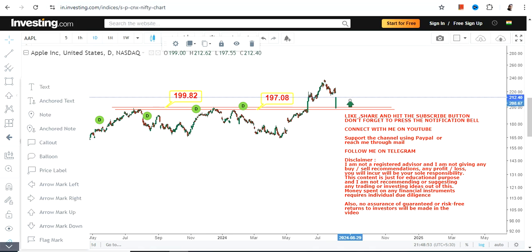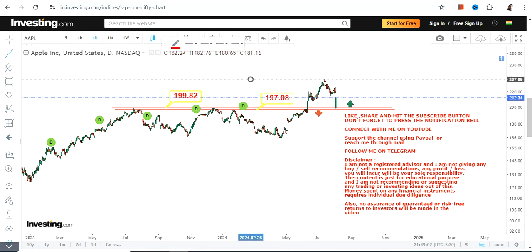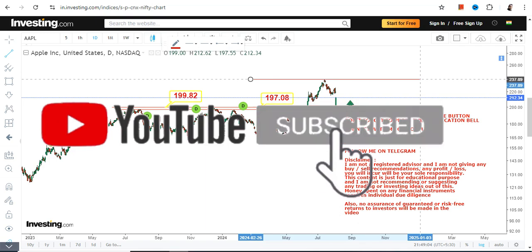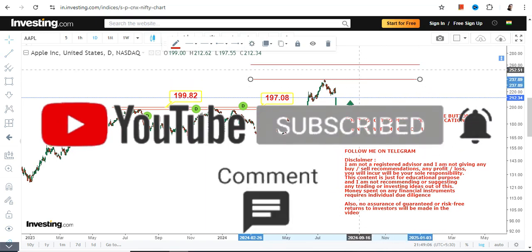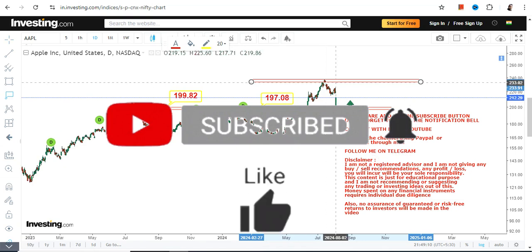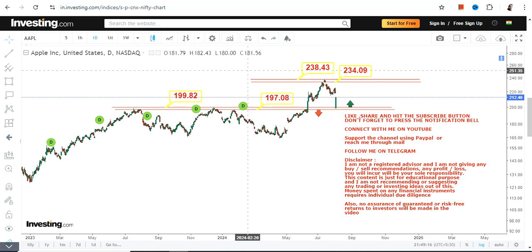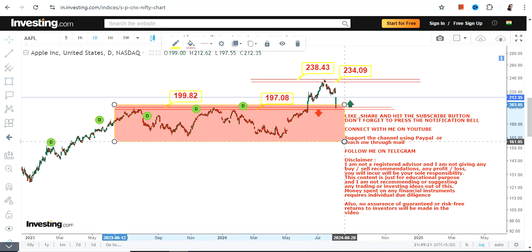The stock is now moving higher with quite some momentum. With a very sharp upside and strong momentum, if AAPL continues to trade and sustain above both 197 and 199, then it may again revisit its recent high or all-time high, which is in the range of 234 to 238.